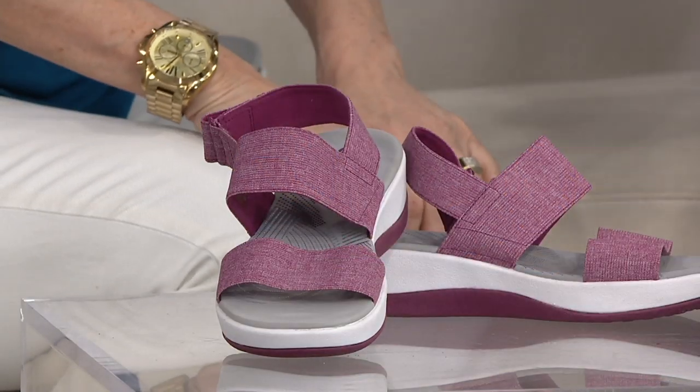Let's start with who Clarks is. We have been around since 1825 — 192 years, still family owned and operated — all about comfort, craftsmanship, and personal style. They started with a moccasin, and we always think of Clarks as really comfortable yet functional, but they've continued to evolve into fashionable styles too.